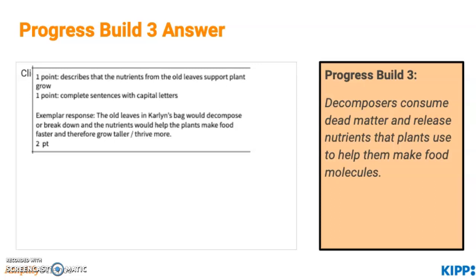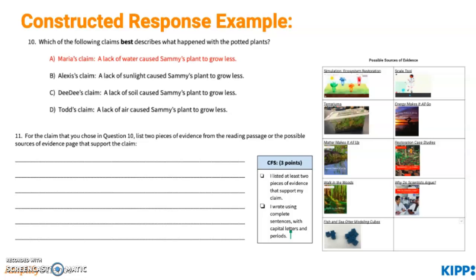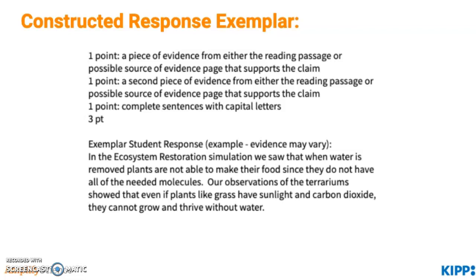Finally, a constructed response example. In question 10, students would have answered why they think the potted plants have different results of growth. For question 11, students will be able to list two pieces of evidence from the Reading Passage or Possible Sources of Evidence page that supports this claim. You can see the criteria for success — go ahead and press pause to read over this question. The exemplar breaks it down to three points: two points for pieces of evidence, and one point for complete sentences with capital letters. You can also pause to read the exemplar student response.